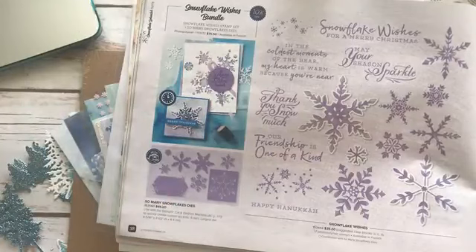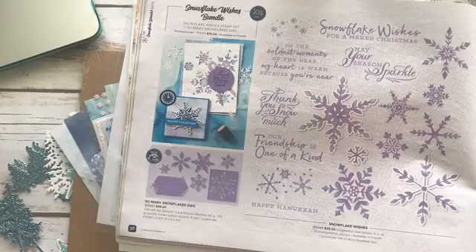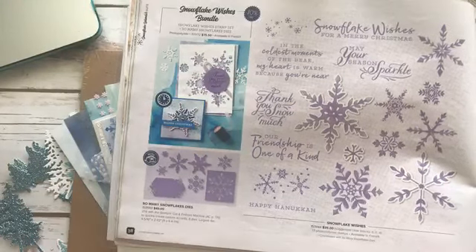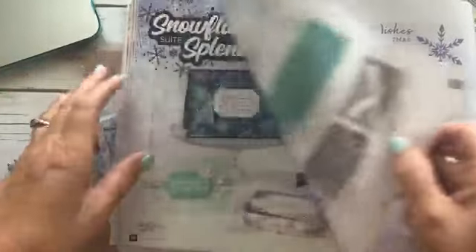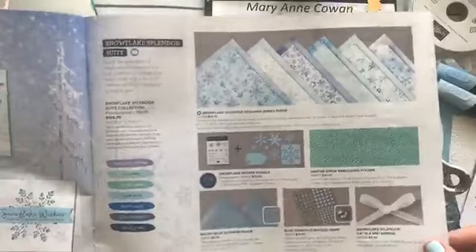I don't know where in the world you live, but I live in Ottawa, Canada. We get a lot of snow — we have snowy, cold winters. It's focusing on the Snowflake Wishes Bundle. Actually, the whole suite is incredible.